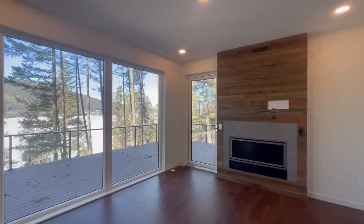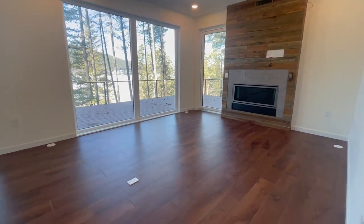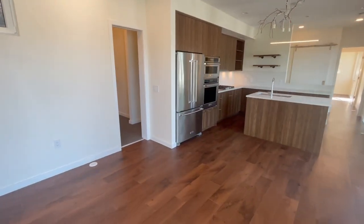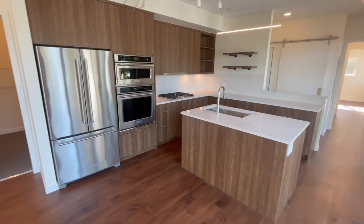This stunning lakeside home features a great room with an integrated glass fireplace that opens up to over 900 square feet of outdoor living space. The open concept kitchen is well equipped for cooking or just enjoying takeout, and features ample storage with modern features.